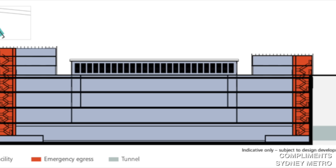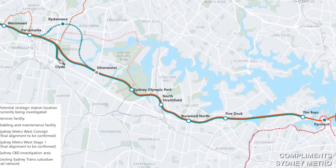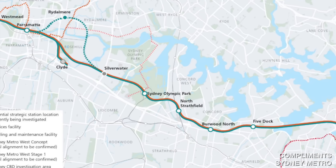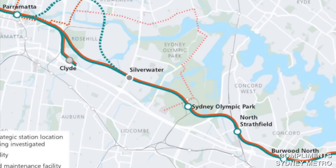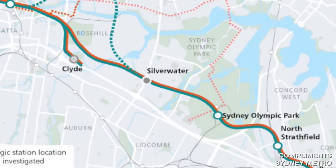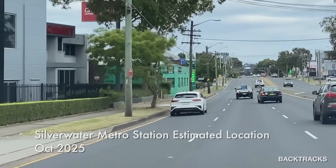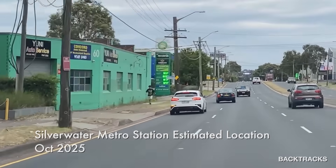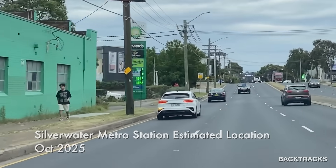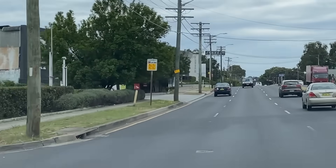And talking of other metro stations along the line, some of the original plans included a station at Silverwater. This would make sense, as the gap between Sydney Olympic Park and Parramatta is just over seven kilometres, and the average distance between stations on the M1 metro line is just 2.8 kilometres. I'm driving here where it looks like the station would have been — but now tunnelling has been completed, it would be very hard to build a station after the fact.